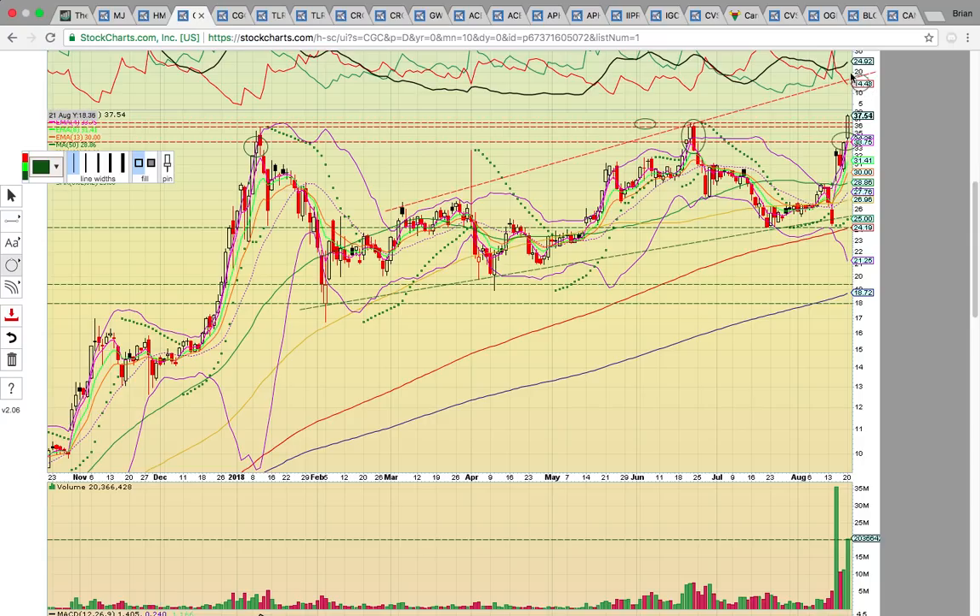If it stays above $36, you can see the top of this uptrending channel — the ascending support line is now lined up up here, which would put it up into the 40s — around 42, 43 — something like that is going to be putting it at the top of this channel if it does break out to that level and stay above 36.